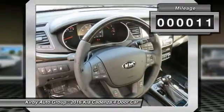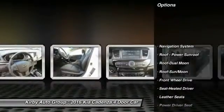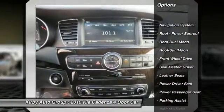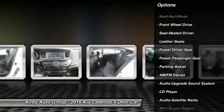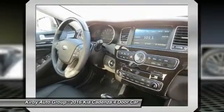This vehicle has less than 100 miles. Here are some of this vehicle's great options: anti-lock braking system, navigation system, traction control, power passenger seat, Bluetooth wireless data link for hands-free phone, moon roof, and air conditioning.